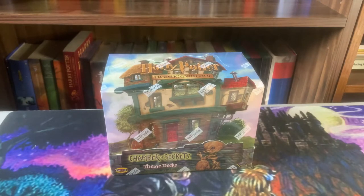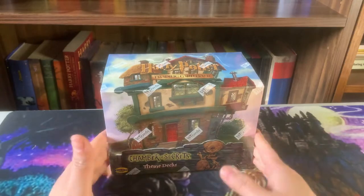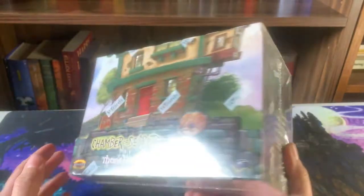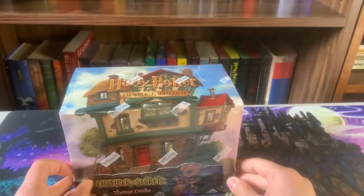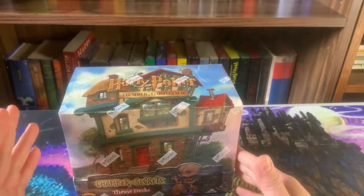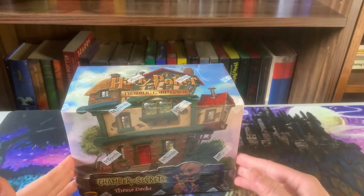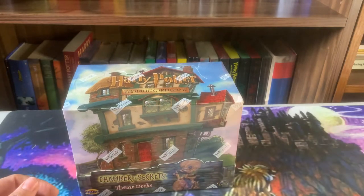This is the Chamber of Secrets theme deck from Wizards of the Coast. Inside there are two different types of starter decks — the Potions deck, which features Percy Weasley, as well as the Twins theme deck. Let's jump in and see what they look like.